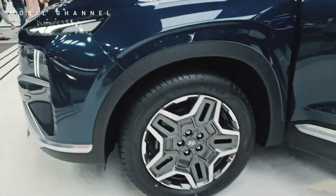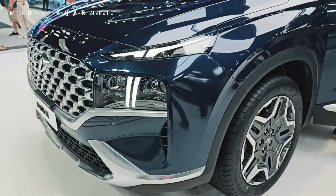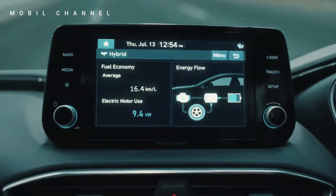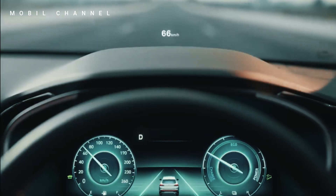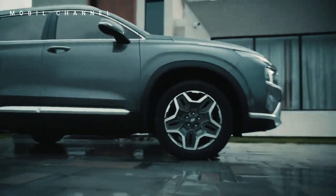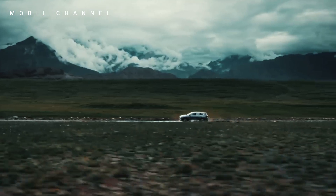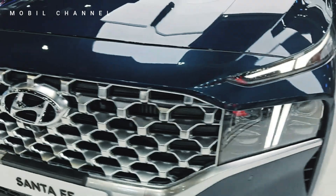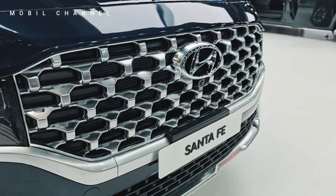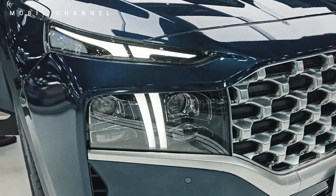At the heart of the Santa Fe Exclusive is the dynamic 1.6 turbo hybrid engine, embodying Hyundai's pursuit of fuel efficiency and powerful performance. The hybrid technology not only enhances the overall driving experience but also underscores Hyundai's commitment to reducing environmental impact by providing an eco-friendly alternative without compromising on power. The Santa Fe Exclusive boasts confidence-inspiring AWD capability, ensuring optimal traction and stability across various driving conditions.